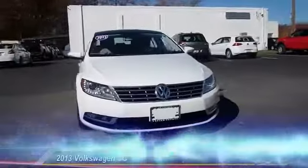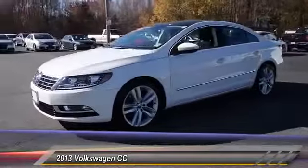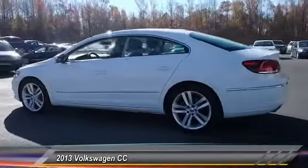The 2013 Volkswagen CC — it's what's on the outside that counts, and is priced below $20,000. This vehicle has less than 15,000 miles.